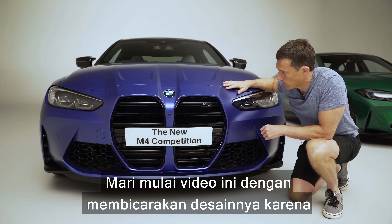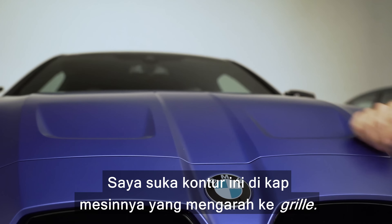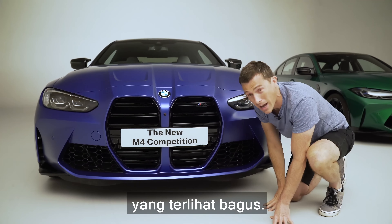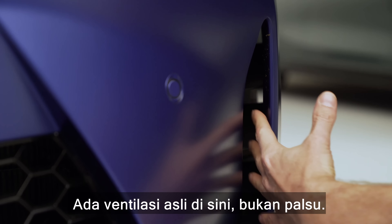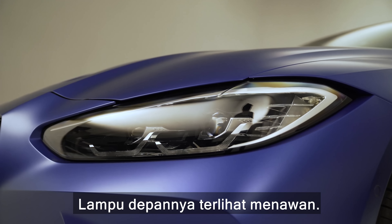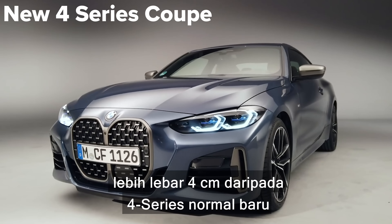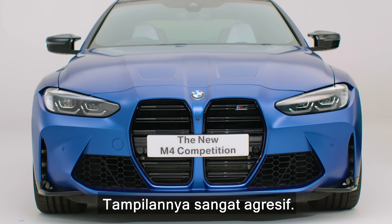Let's start this video off by talking about the design because that's what everyone's been talking about. This car has a definite snout on it. I love the contours here in the bonnet that lead into the grille - this massive grille with a vertical bar through it which does actually work. Huge radiators behind there, real vents here - not fake - big radiators either side, really sculptured headlights. The track of the car, so the width between the front wheels, is four centimeters wider than on the normal new 4 Series coupe.